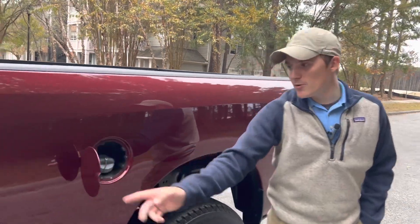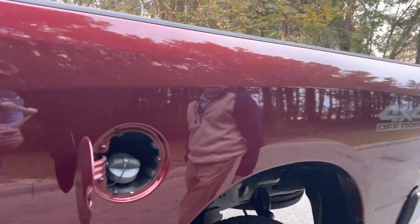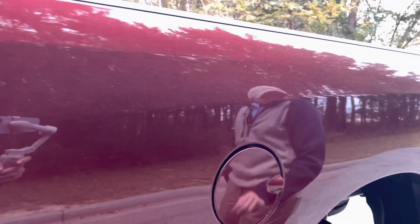Looking at your fuel door, it opens right up. It is a basic twist-off and takes regular 87 — don't run premium in it. Ram does not adjust for it.